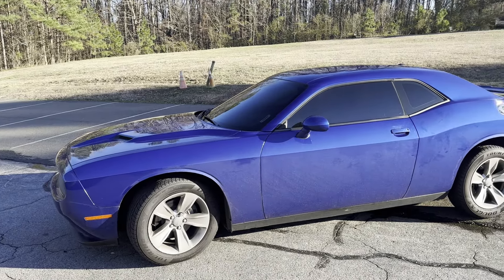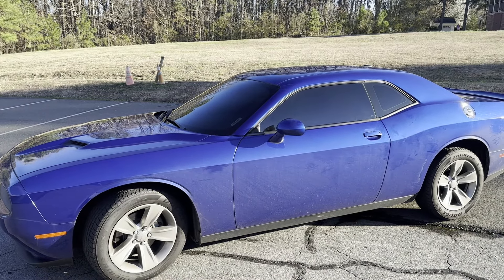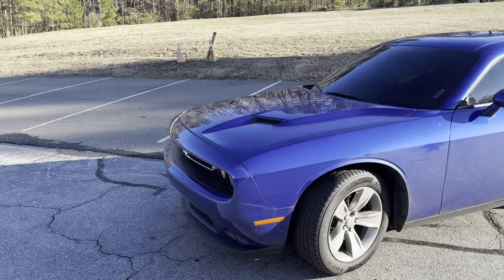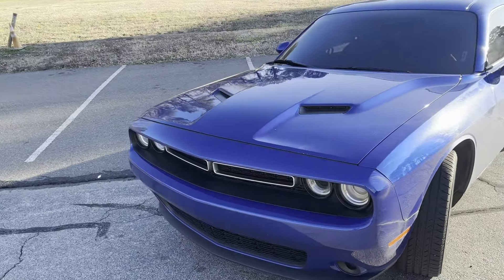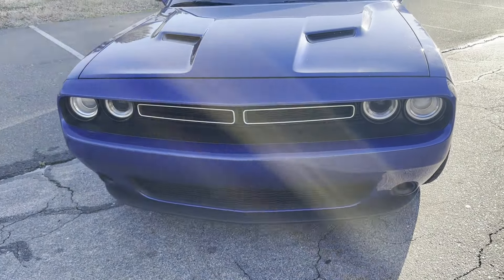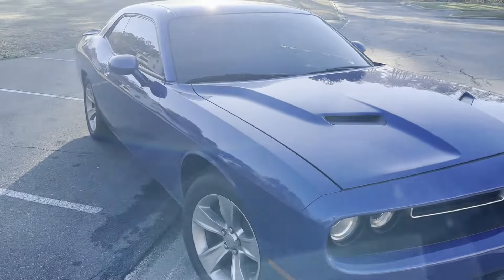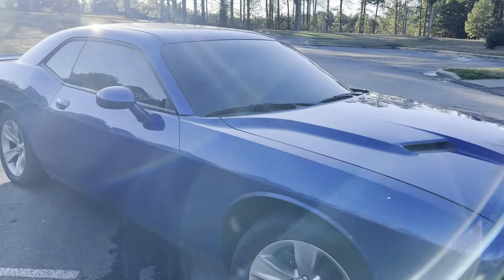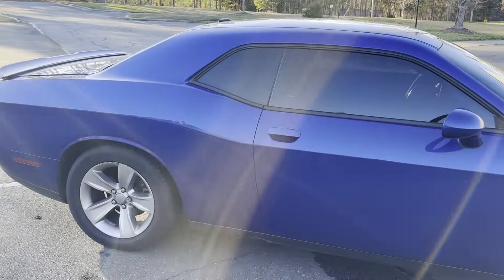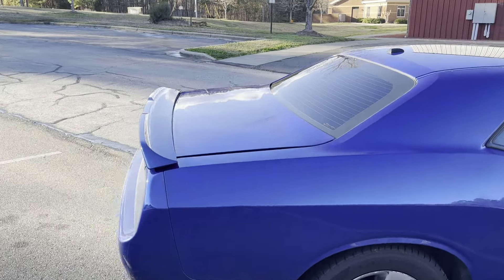So if y'all can see right here, I got me a new car. This is a 2018 Dodge Challenger, V6. I basically upgraded from a Nissan Sentra — that was a 2019 Nissan Sentra. The video will be down in the description, or just go through my channel and you will see the 2019. So yeah, I did an upgrade, did something different.